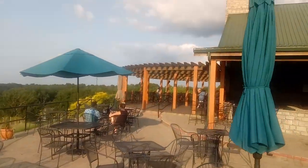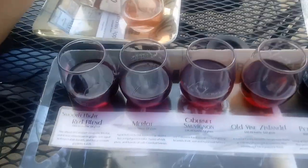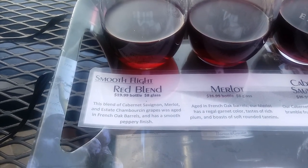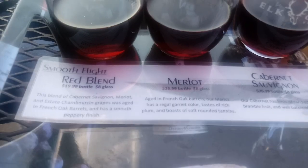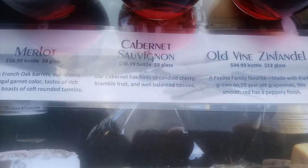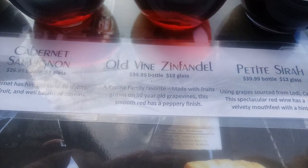Let's see what my flight looks like here. So I've got the dry flight. Looks like it comes with a red blend - blend of Cabernet Sauvignon, Merlot, and Estate Chamberson, which is a cool grape, North American, Asian French oak barrels. Got some Merlot, Asian French oak. Some Cab. Old Vines Inn, which is interesting because it says it's on grapes that are 50 years old. And then Petit Syrah - grapes are from Lodi, California.